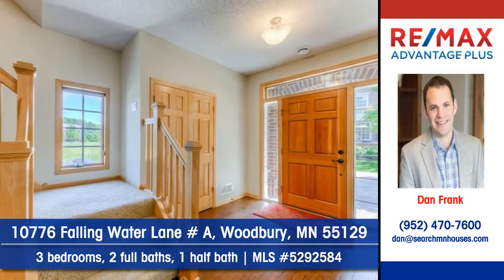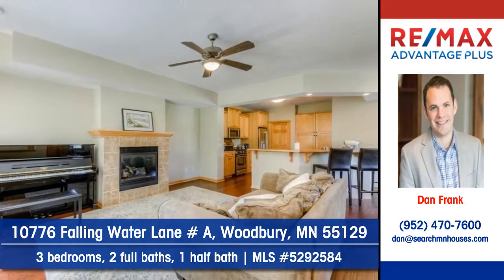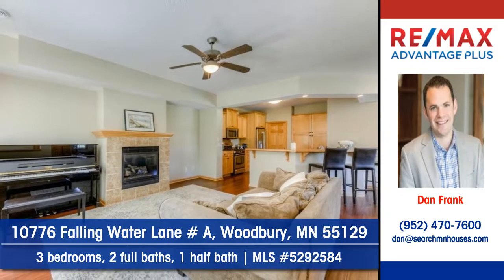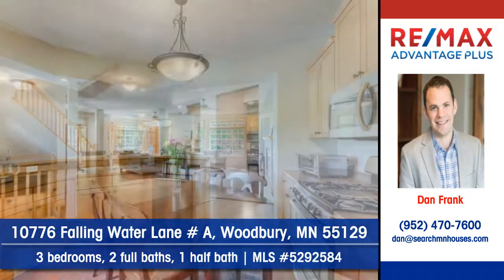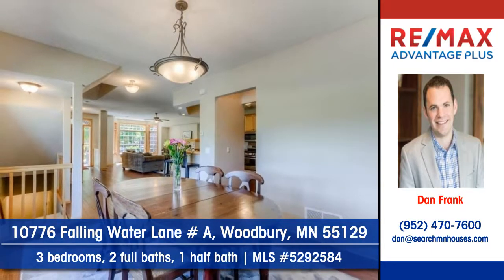Nine-foot ceilings accent this open plan townhouse. You'll love the attractive fireplace. Cabinets and counter space abound in the kitchen. Serve your meals in this exquisite dining room.